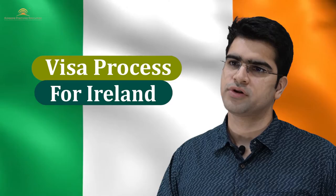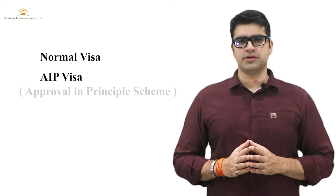I will tell you about Ireland's visa processes. To divide them, the first is the Normal Visa category and the second is the AIP Visa category. AIP stands for Approval in Principle scheme. If we talk about the Normal Visa, this application is done when students have all the documents available — in the bachelor's program, or their Plus Two papers are cleared and all documents are available.